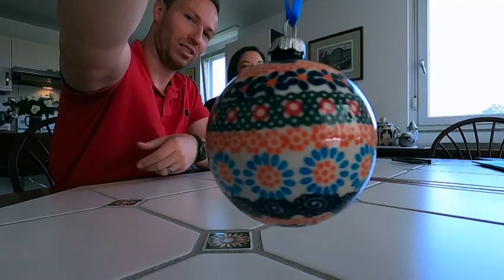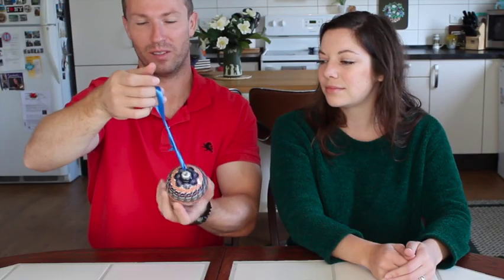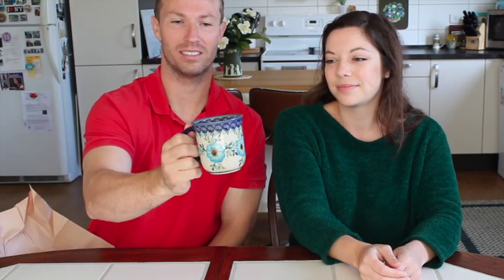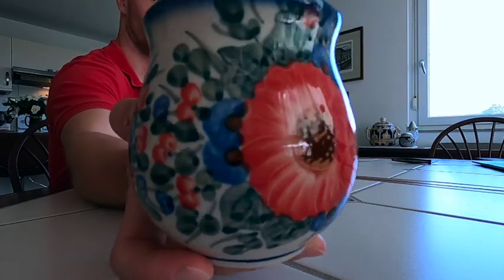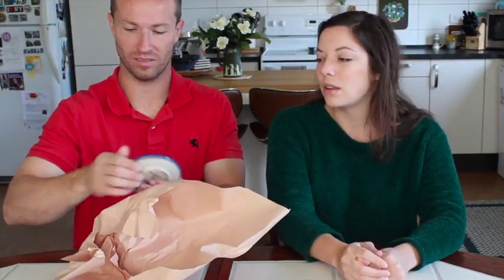It feels very sturdy — like you're not going to break it if you hold it the wrong way, like the glass bulbs. Another one in the first mug pattern — this one's for me, it's got poppy flowers on it. And Alex bought this for herself. Another one, but that's for my sister.